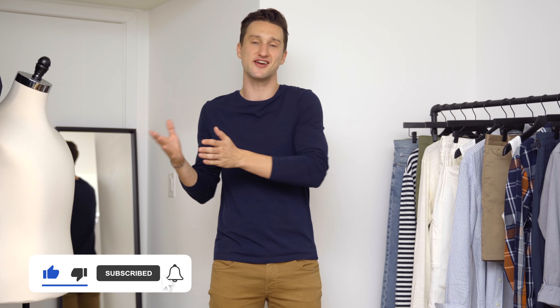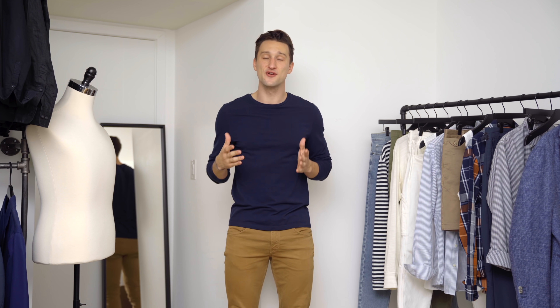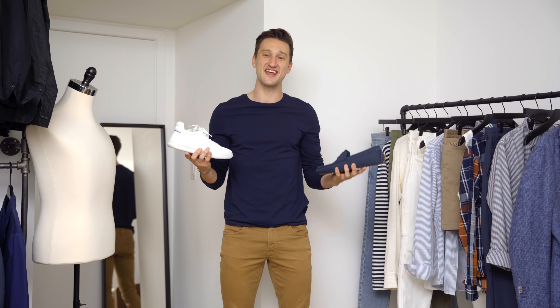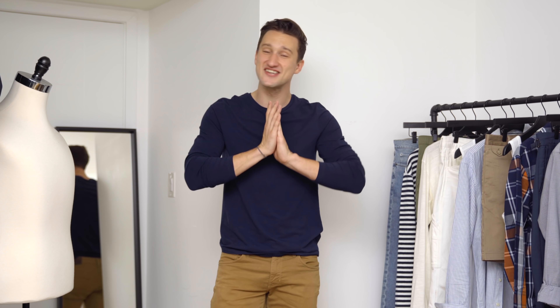There really only is a necessity for a casual sneaker and then a more dressed up shoe that's summer appropriate. Today's video is sponsored by Rothy's, a beautiful sustainable brand. So for today's purposes we'll be using the RS01 sneaker in white and the navy driving loafer. I'll be talking a little bit more about these shoes in just a second.